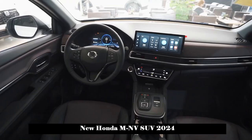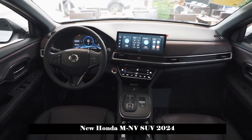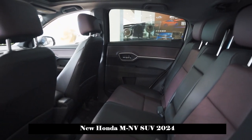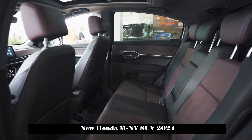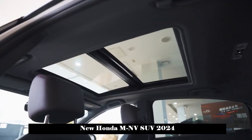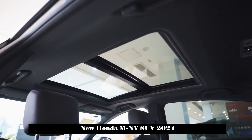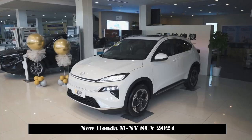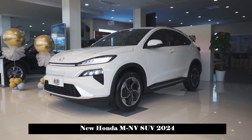In terms of interior, the new car adopts a full LCD instrument panel plus large central control screen design with a good sense of technology. The central control screen is surrounded by chrome decoration and is connected to the air conditioning outlet on the right. In addition, the new car uses a new push-button gear shifting mechanism with a central control panel, which makes the entire car look more stylish.